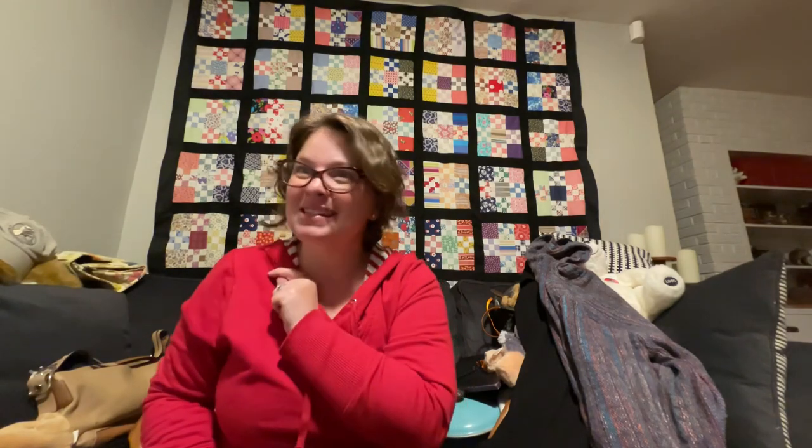I believe that is my haul! Now I have to find a place for all of this to live until I get it listed and sold, so I've got my work cut out for me. All of that for $117 — not too shabby! Thanks for watching and I'll see you guys next time.